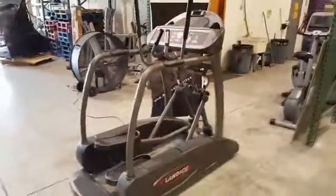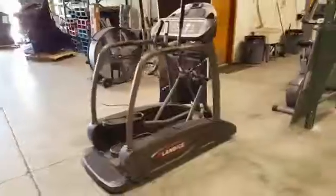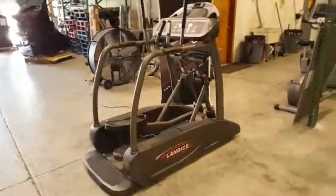Hello eBay member GroobieLaurie24. This is Oliver with Buy and Sell Fitness, and as promised in our ad, we will show you a video of your piece.